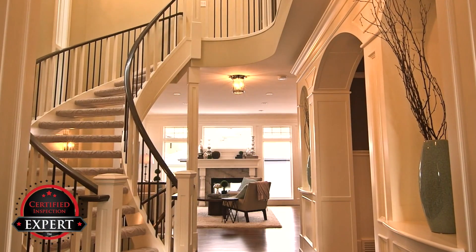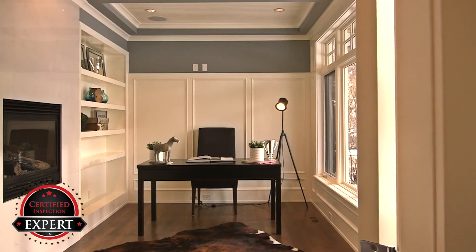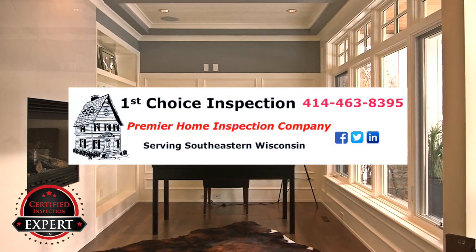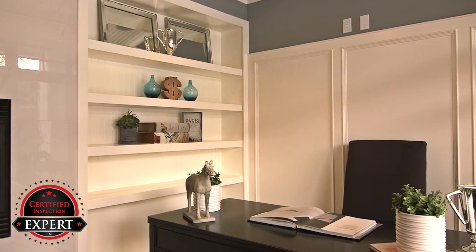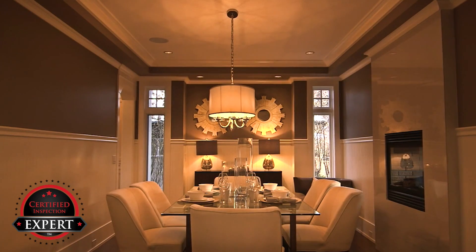Do you want to sell your house or just list it? There is a difference. First Choice Inspection wants to help you sell your home faster and for more money. It's true! Sell your home for more money and with less hassle. Let me explain.